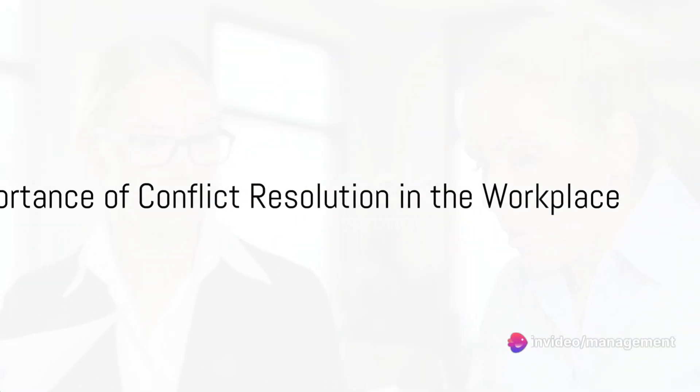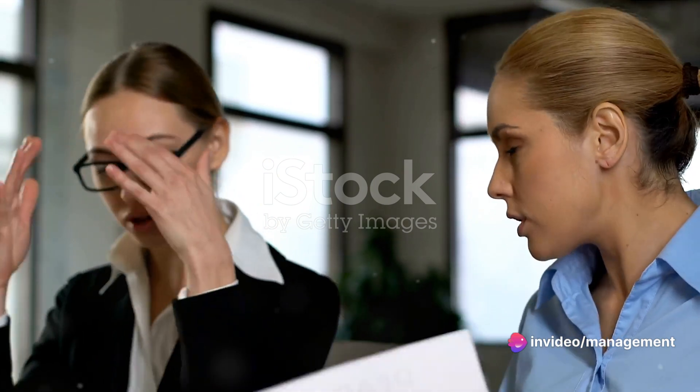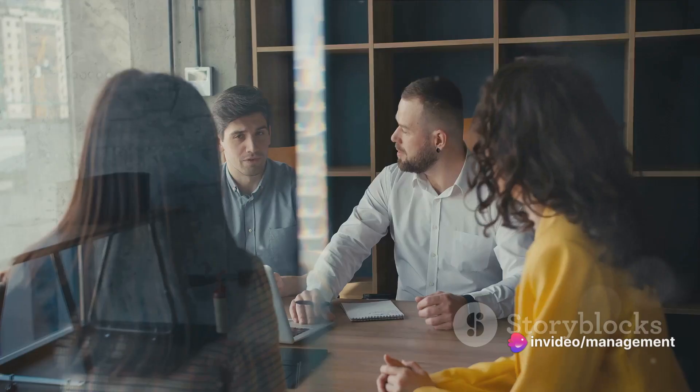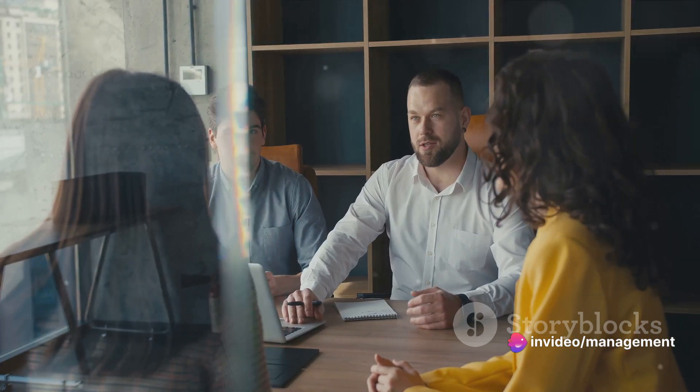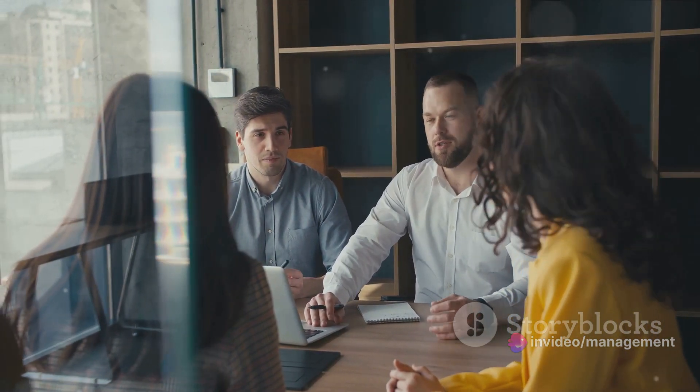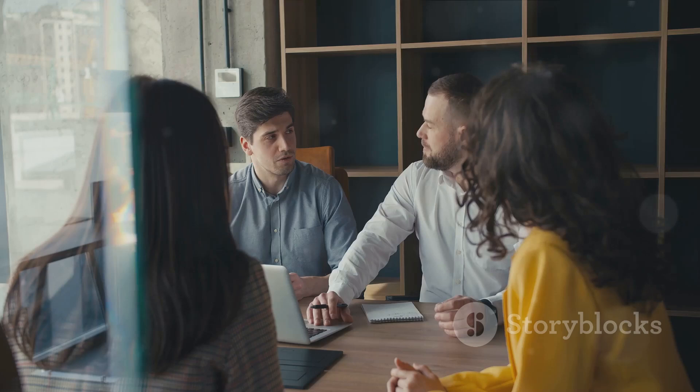What makes conflict resolution so crucial in the workplace? Imagine a typical office scenario: two departments are at odds over resources, tensions rise, productivity drops, and the work environment becomes toxic. Sounds familiar? You're not alone. Today, we're going to explore effective strategies to resolve conflicts in the workplace, using real-life case studies to illustrate each strategy.